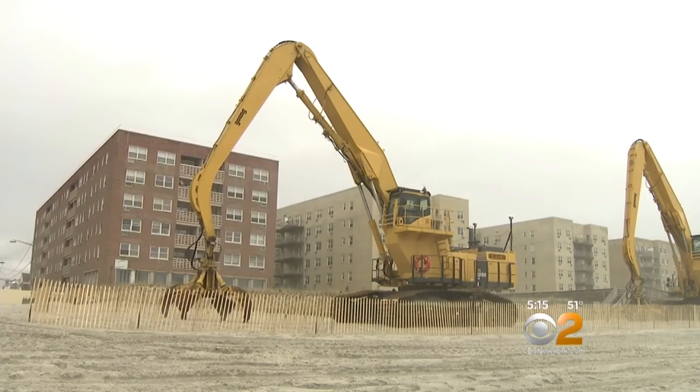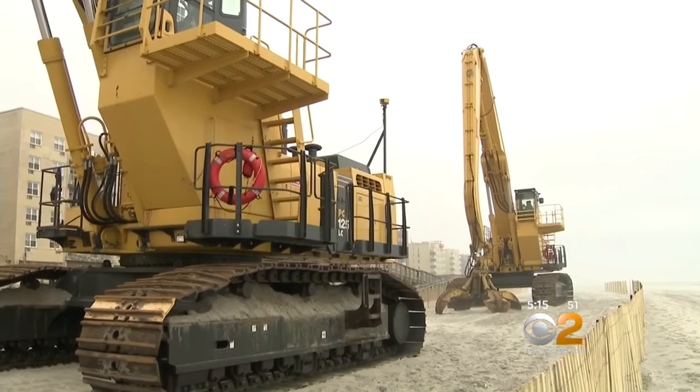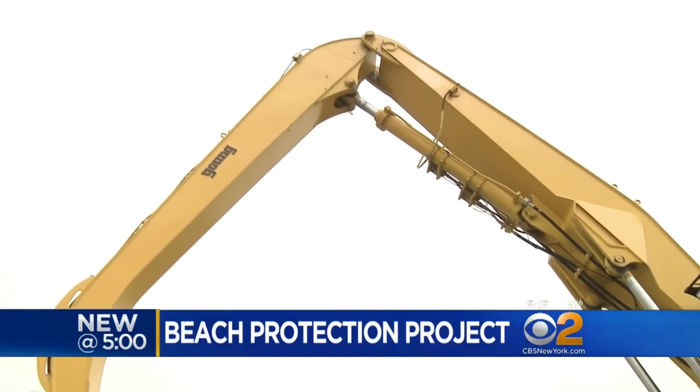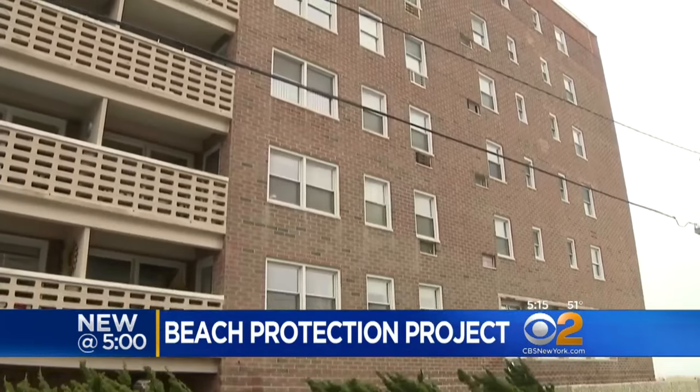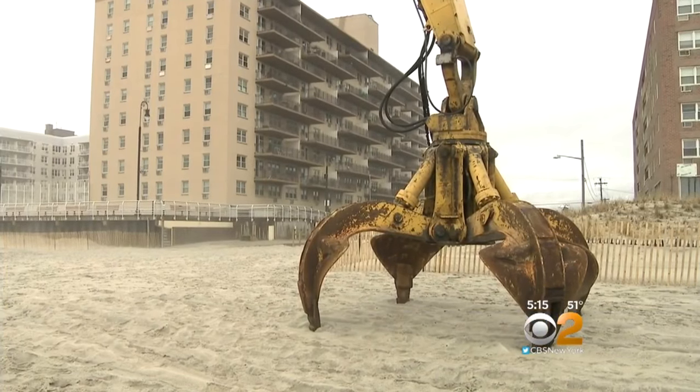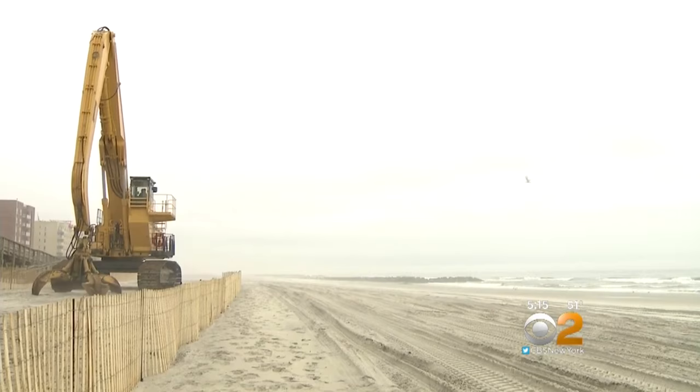This beautiful beachfront view is disrupted a bit by two large payloaders sitting on the sand, just waiting to get working. Larry lives in this building on Neptune Avenue in Long Beach, right near the construction equipment for the city's beach protection project.